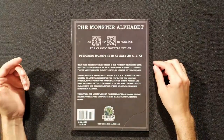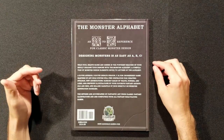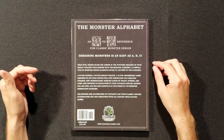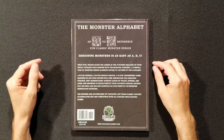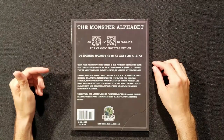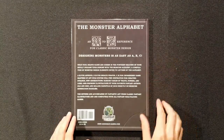Designing monsters is as easy as A-B-C. What foul beasts slosh and gibber in the furthest reaches of your skull? Unleash your demons with The Monster Alphabet, a compilation of monster design elements keyed to the letters of the alphabet. A is for android, B is for breath weapon, C is for crossbreed. Game masters of any rule system will find inspiration for creating strange new abominations, random tables of traits, powers, and lore, all inspiring illustrations, and rolling handfuls of dice directly on monster generation diagrams. This has a cover price of $19.99 and it's available at GoodmanGames.com — don't forget the hyphen.